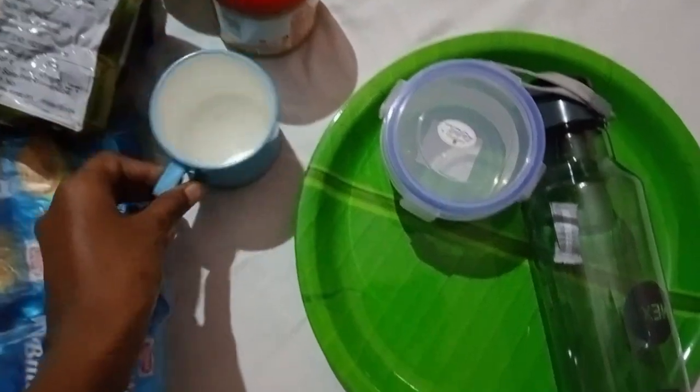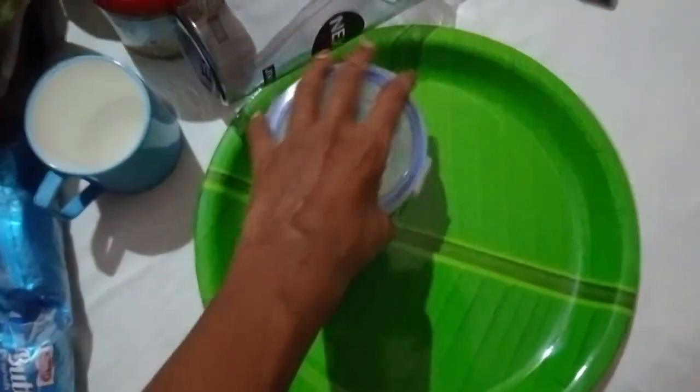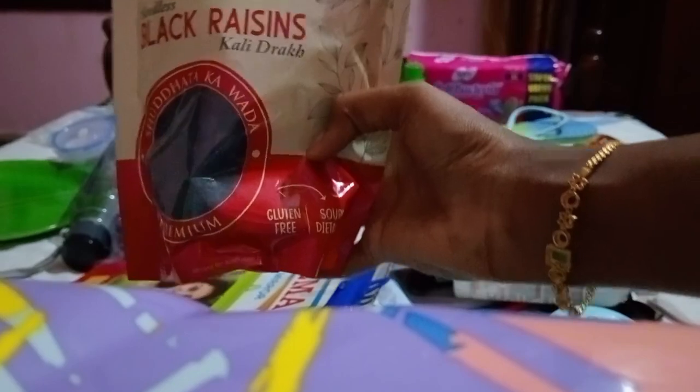Then we have a plate, coffee mug, bottle, and a bowl. When we go to college, you will eat snacks from these.